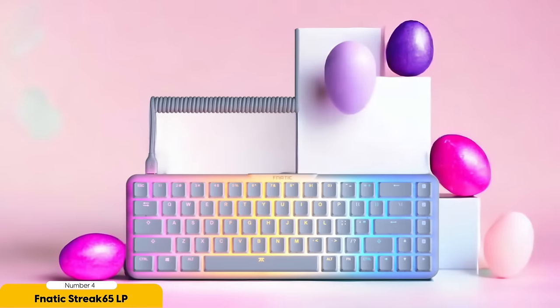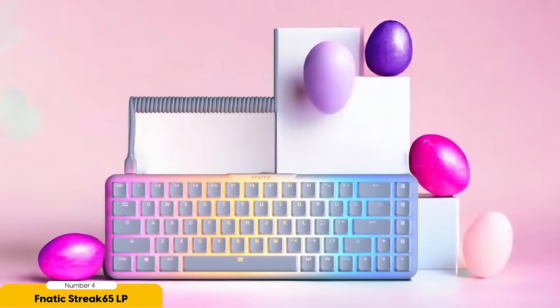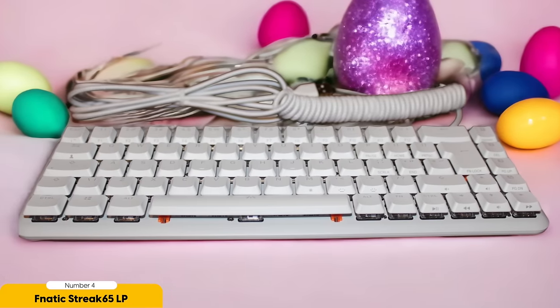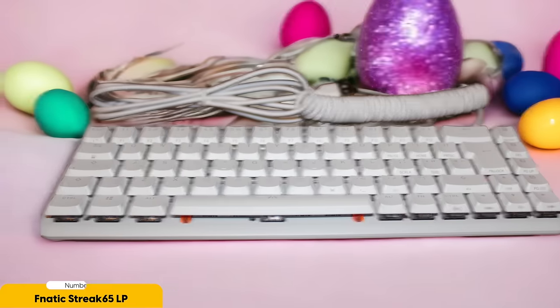Let's not forget about the foam insert that comes with the Streak 65LP. It's a sound dampening feature that turns your keyboard into a whispering ninja — no more clacking noises distracting your teammates during intense matches. It's like having a silent partner in crime, helping you communicate with precision and stealth.